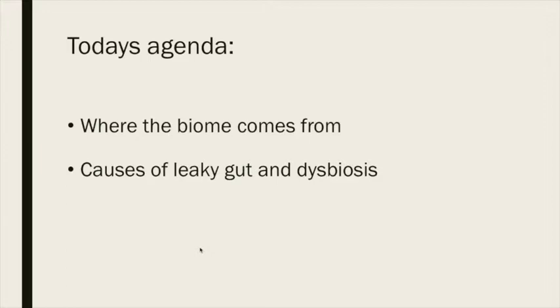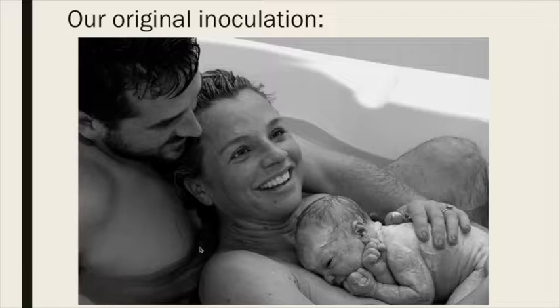As for where our microbiome comes from, this picture was chosen on purpose — that little baby there is covered with all of this stuff, and that's how we're born. When we have a normal birth process, we get our first significant inoculation of our microbiota from passing through the vaginal canal and getting it from our mom.